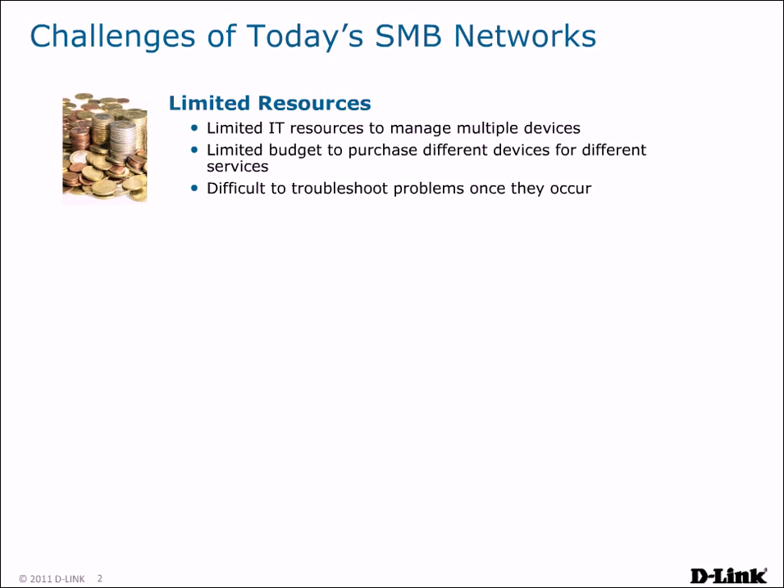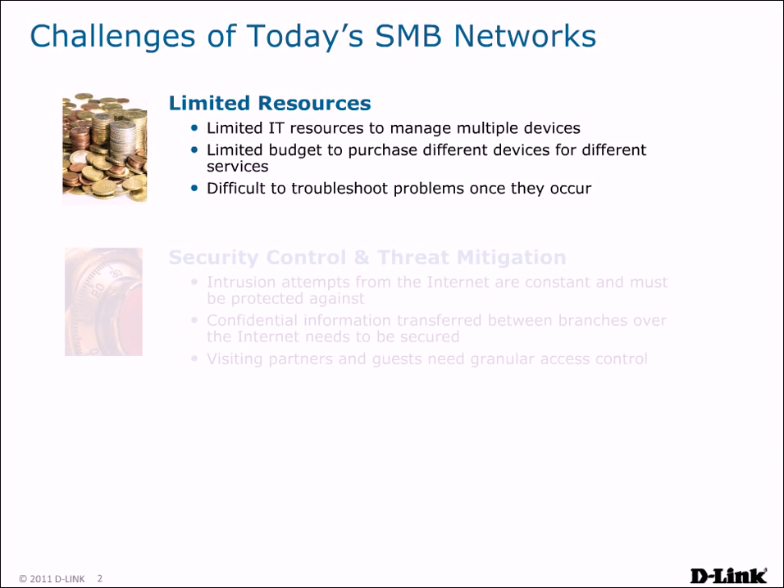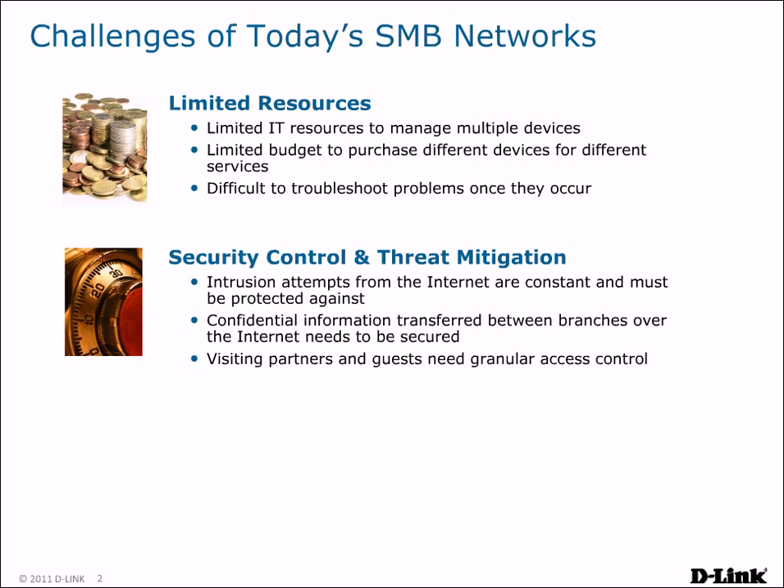When problems occur, they may be difficult to troubleshoot due to a lack of experienced IT staff. There is also the problem of providing security control and threat mitigation. Intrusion attempts from the Internet can be constant and must be protected against. Files and information transferred between remote offices need to be secured to prevent outsiders from hijacking your information.